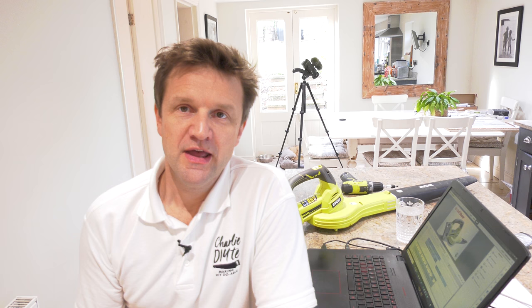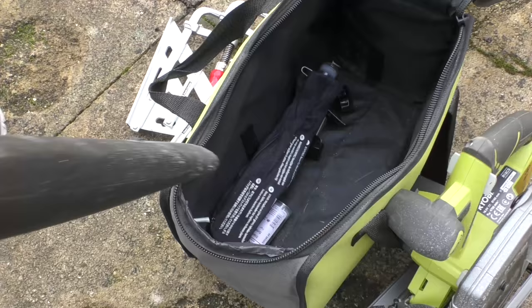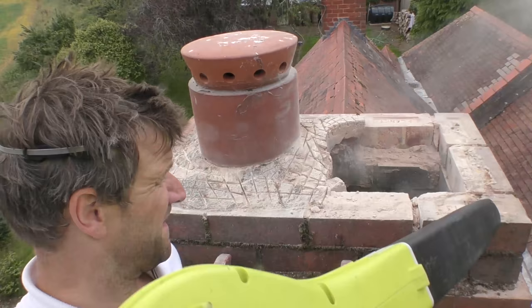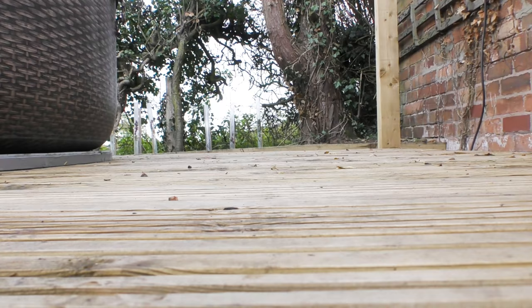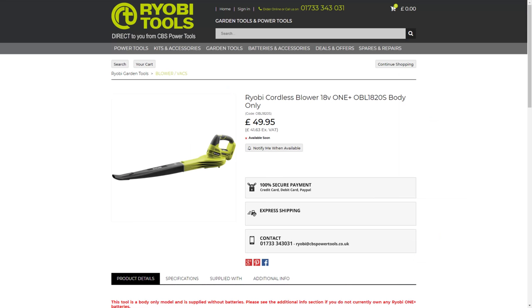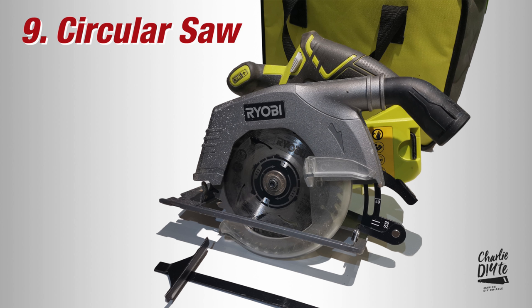At 10 we've got my Ryobi leaf blower. The leaf blower is one of those tools you won't appreciate how much you need until you've got one, and I could not be without it now — removing all the sawdust from my workbench, tools and tool bags, clearing building dust from masonry. Just love my leaf blower, as well as for the more obvious jobs of clearing leaves from decking and paths. I would advise you to get at least a 4Ah battery as they are quite power hungry, or another option would be something like a corded model.